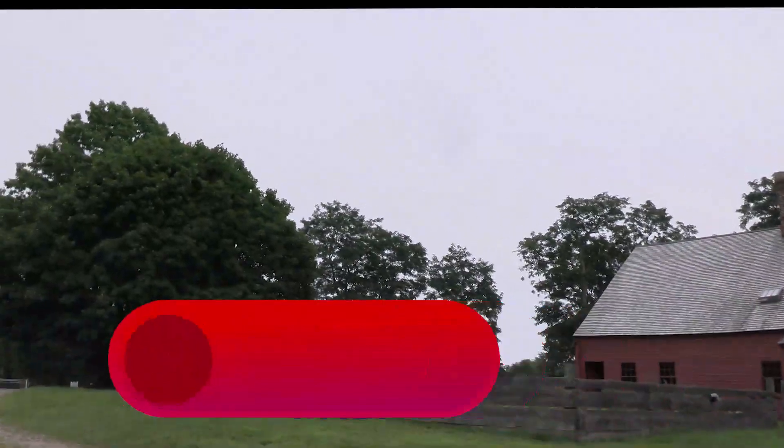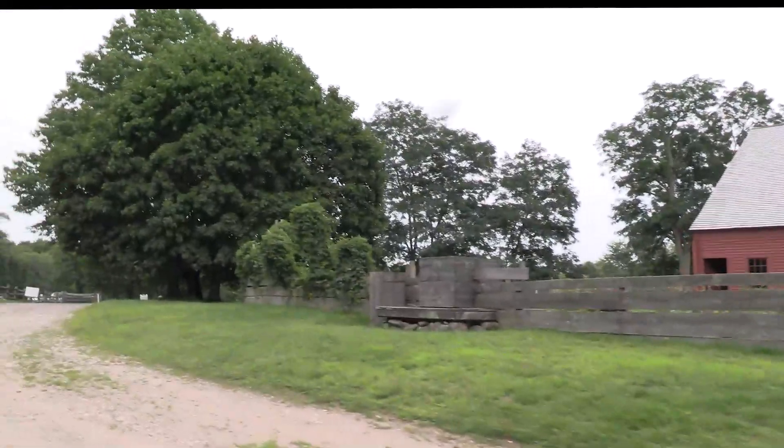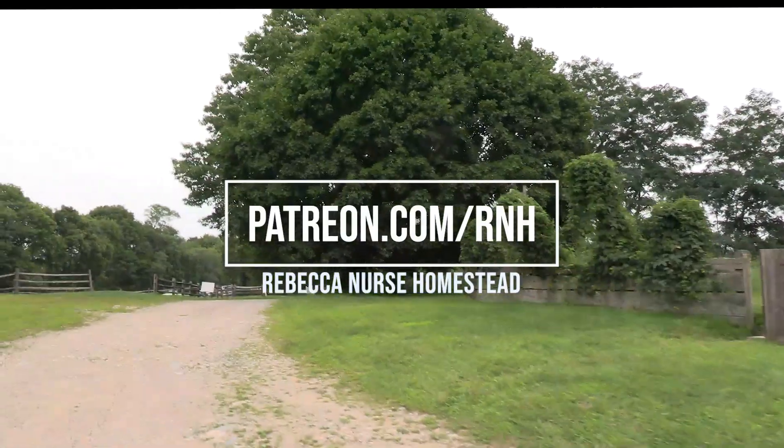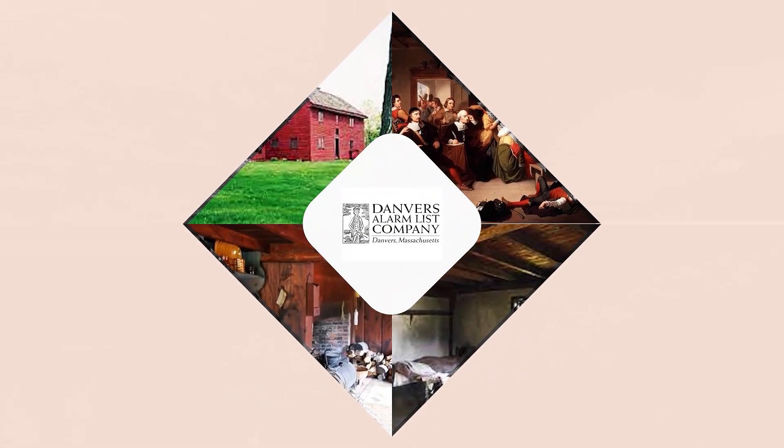That's it for today's video. Please subscribe to the channel and like this video. Check us out at patreon.com/rnh. As always, we couldn't do this without your continued support. See you next time.